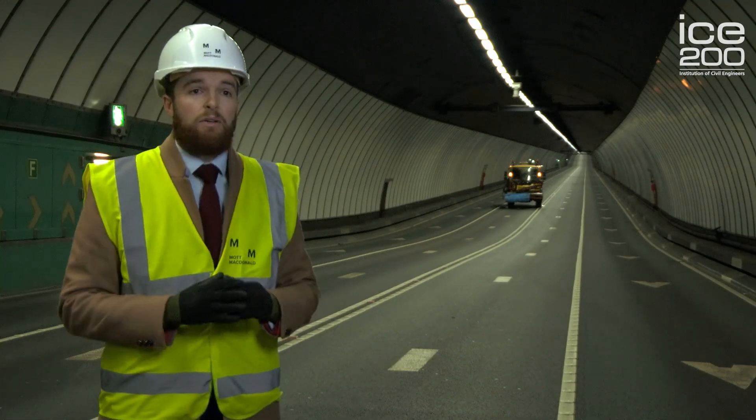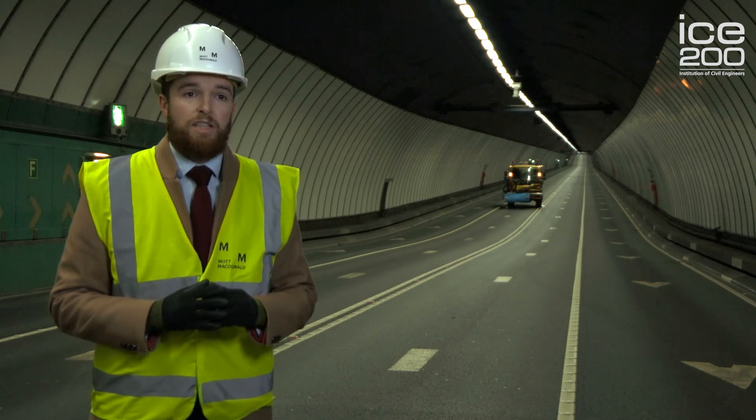A crucial part of the infrastructure of the tunnel is the ventilation stations. I'm going to show you now a bit more about the ventilation stations.